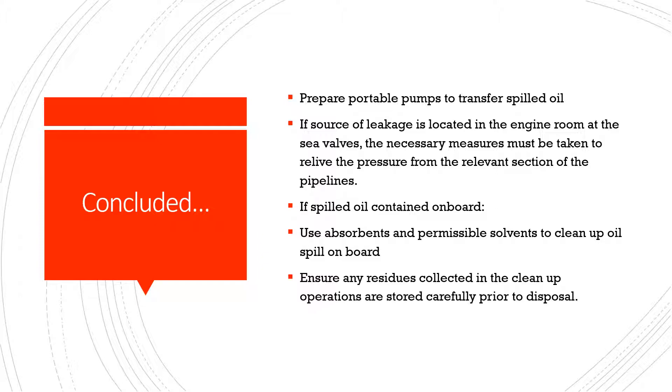Ensure any residues collected in the cleanup operations are stored carefully prior to disposal.